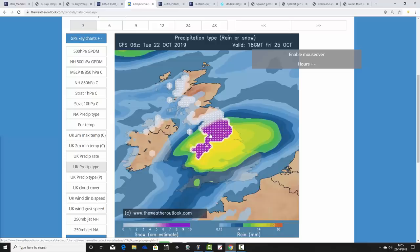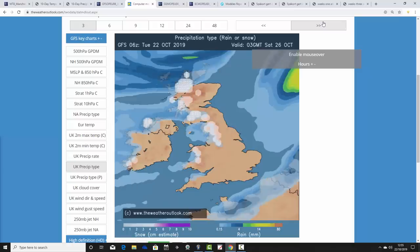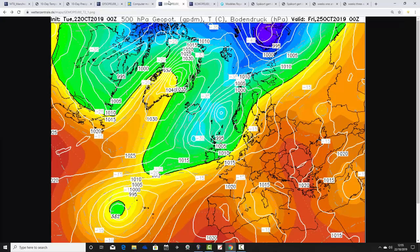So some heavy snow potentially over the hills and mountains of northern England and North Wales. Otherwise very wet across England and Wales, and wintry showers for the northwest parts of Scotland. That all gets out of the way overnight Friday into Saturday, and then we go into those wintry showers as we go into Saturday itself. That's how the GFS was forecasting.